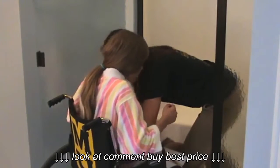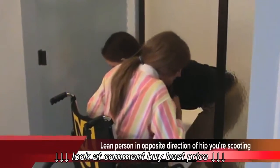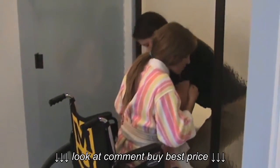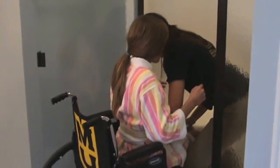Alright, we're going to scoot you to the edge of the chair, so I'm going to rock you back and forth. Now I'm going to need you to help me as much as you can.